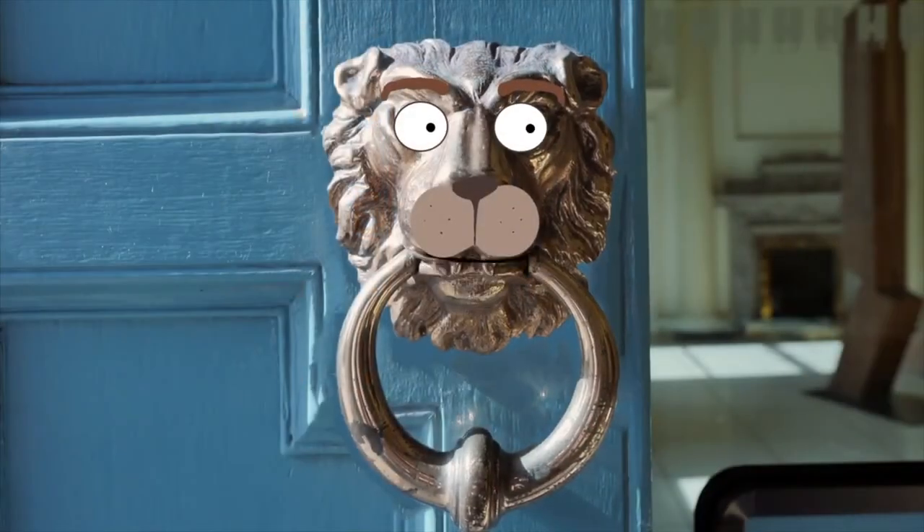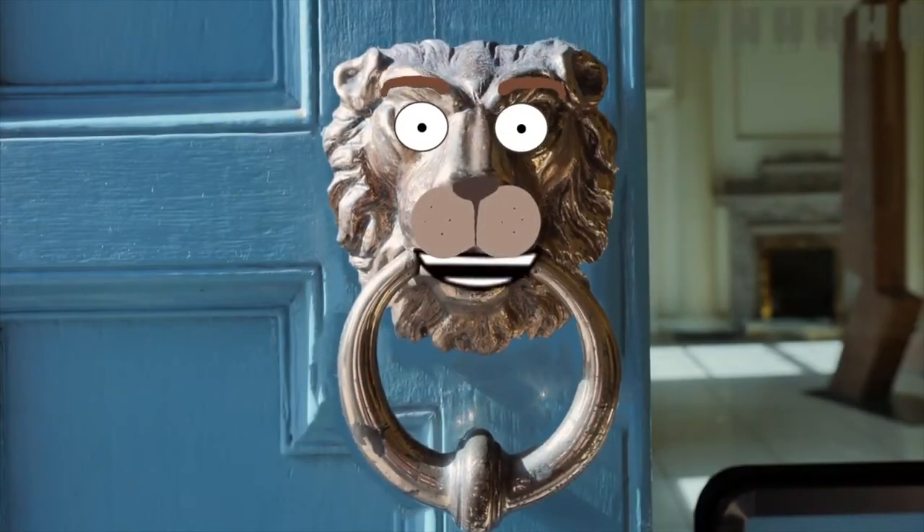How are you Jane? I'm Lionel. Nice to meet you. I live here at the Hugh Lane Gallery. Maybe your friends can find me on their next visit.